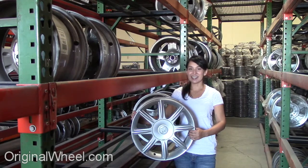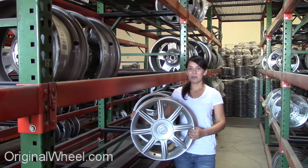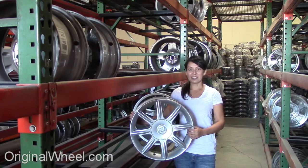Welcome to OriginalWheel.com. Are you in search of factory original Buick Estate Wagon Wheels? OriginalWheel.com has used Buick Estate Wagon Wheels.